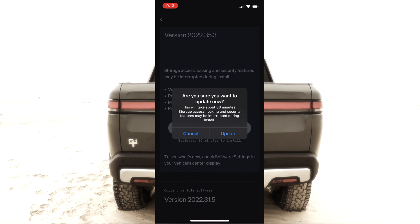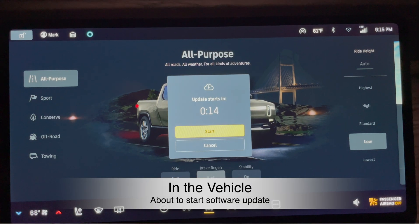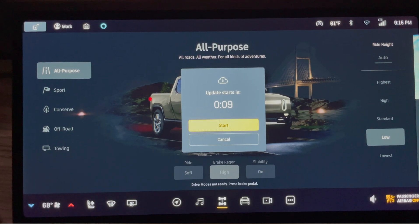Before hitting the update button, it reminds you that since the vehicle will be shutting down at moments during the install process, doors and latches may not be accessible — so get your stuff out of the frunk and storage areas now. I press the 'Update Now' button; it confirms the estimated install time is about 80 minutes, asks 'Are you sure?' and I say yes. The install begins. About three minutes later in the vehicle, you can see it counting down, giving me time to get anything out of storage before the process begins.